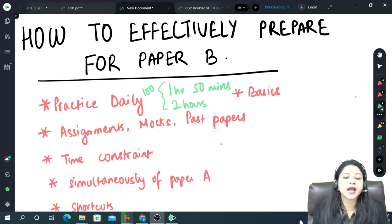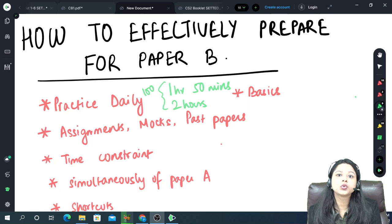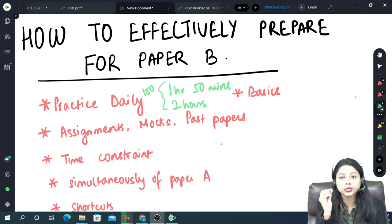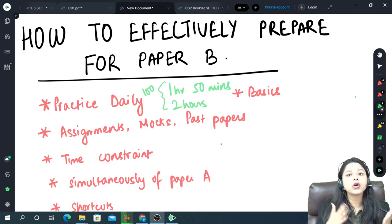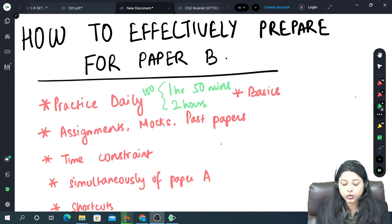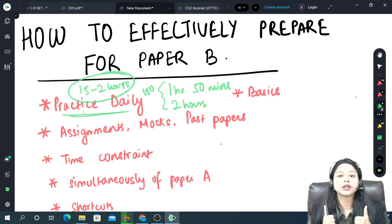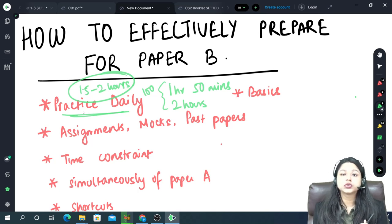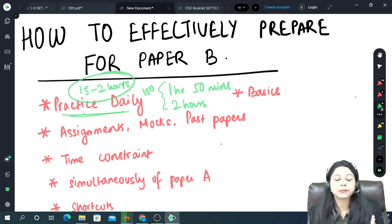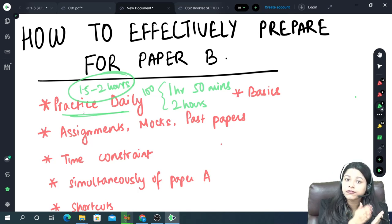Many students do not have sufficient time to finish the entire paper, though many students are able to finish on time. I have laid down a few tips and tricks for you all. The very first and most important thing is to practice every day. We have just 2 to 2.5 months left for the examination. Make sure you give at least 1.5 to 2 hours every day on Paper B. I have seen students preparing only for Paper A and then starting Paper B after — that is a very big NO. Please try to prepare for Paper B from Day 1.